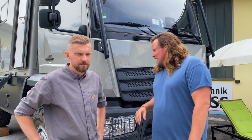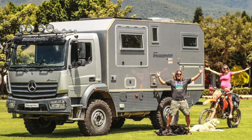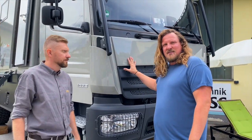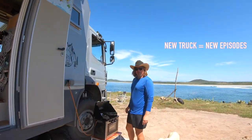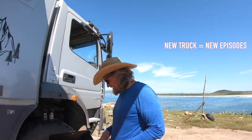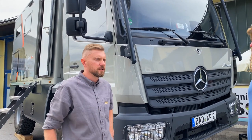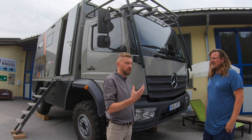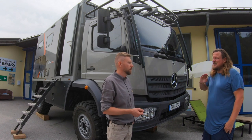Jetzt stehen wir vor dem Fahrzeug. Wie die Leute da draußen vielleicht schon wissen, wir hatten ja auch einen Atego 1023 – das ist genau dieser hier. Wir hatten diese gleiche Variante aus dem Baujahr 2015 und sind vier Jahre um die Welt gefahren, ohne Probleme – super Kiste. Bei dem Project Rhino haben wir uns auch für den Mercedes Atego entschieden, weil er vom Gewicht her am besten reinpasst und von der Leistung, den Eigenschaften und der Zuladung perfekt passt.